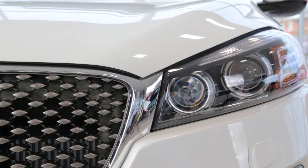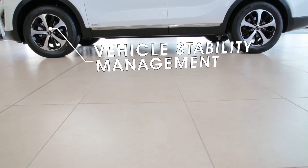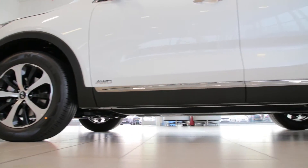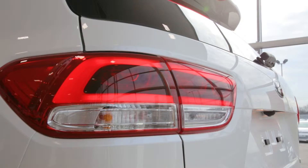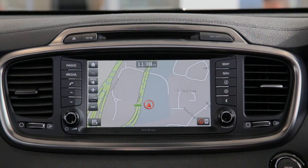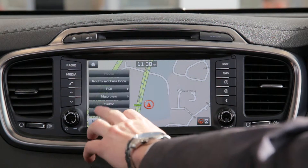The Kia Sorento adds further refinements to its sleek design, including features like intelligent all-wheel drive, electronic stability control and vehicle stability management, hill-start assist control, ABS with electronic brake force distribution and brake assist system, emergency stop signalling, self-levelling suspension, and motor-driven power steering. This vehicle also features a speed limit information system, giving you all the necessary information to help you stay within the limits.